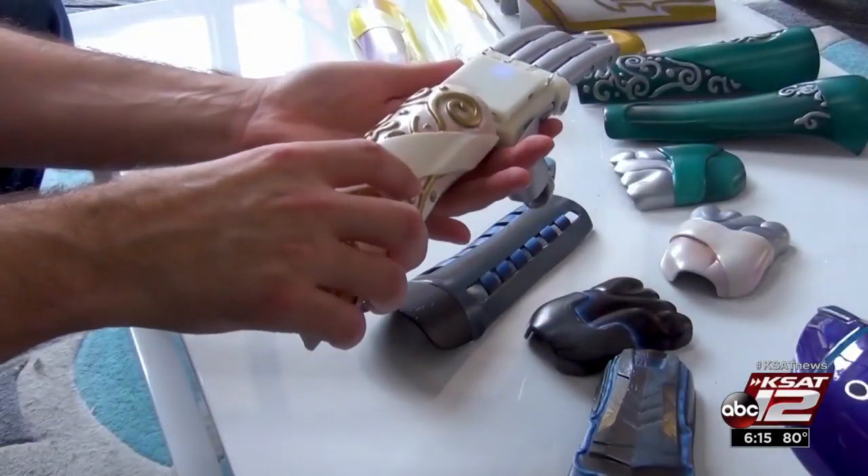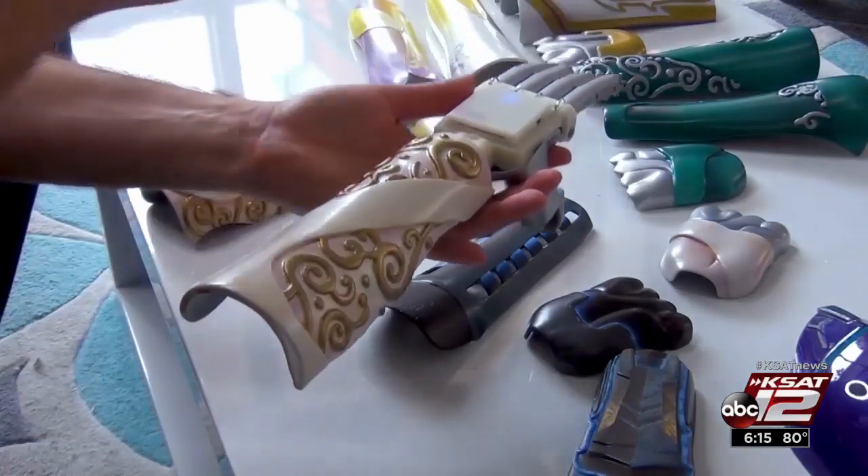These high-tech arms are every bit as unique as the child they've been designed for. The hardware for each arm is about $1,000, and Limitless is hoping to produce 5,000 bionic arms for children by 2020.